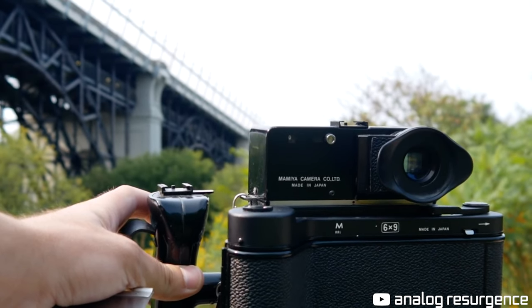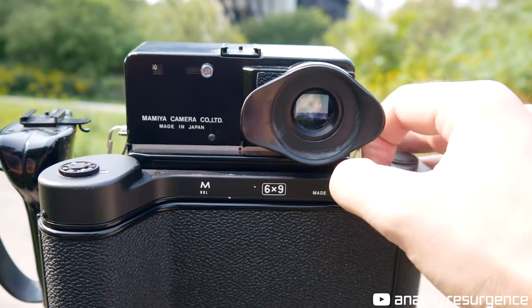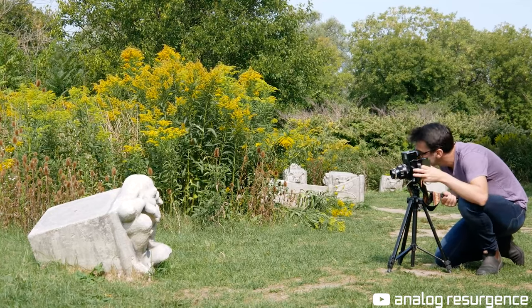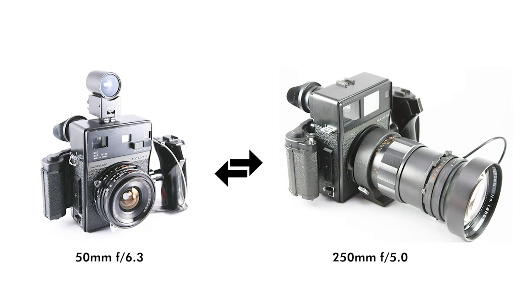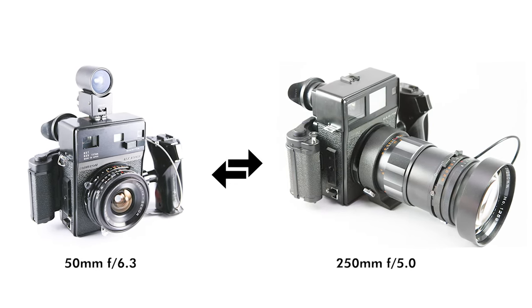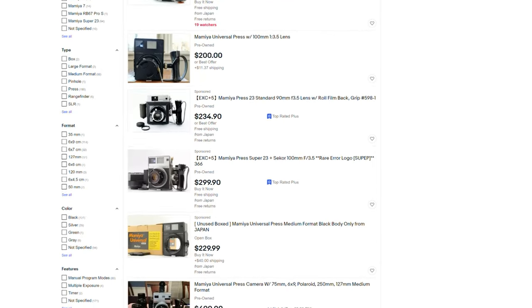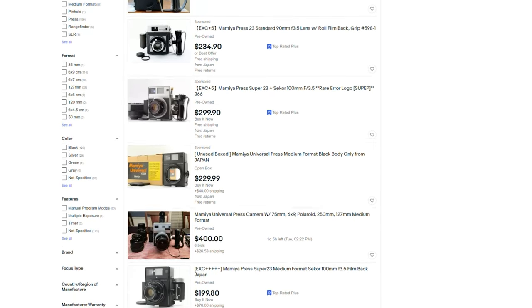The original Mamiya Press was introduced in 1960 and came with a 90mm lens. It also has a bellows mechanism on the back that allows up to 15 degrees of tilt and 31mm of extension. The Press has a variety of lenses from 50mm f/6.3 all the way up to a 250mm f/5.0 with tons of lenses in between. It comes in at a very reasonable price for a fairly popular camera — right around $200-$300, with more expensive kits at $300-$400.